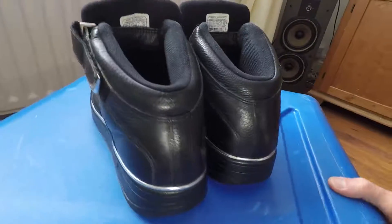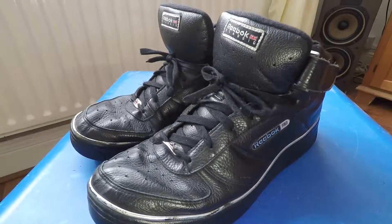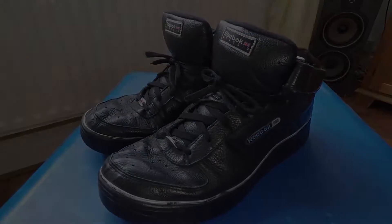Still in good condition, going on eBay. Alright guys, cheers for watching.